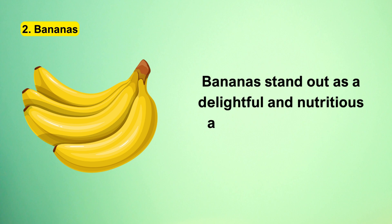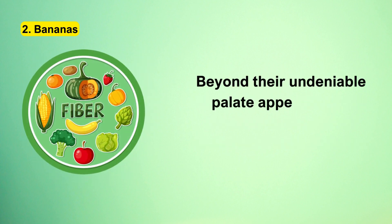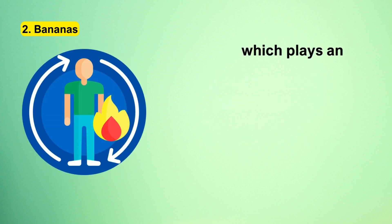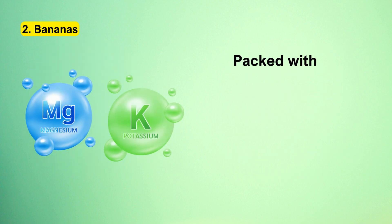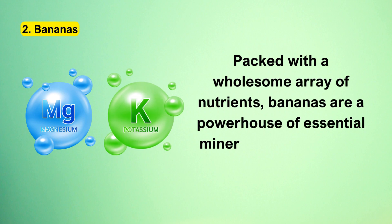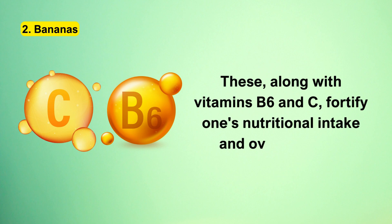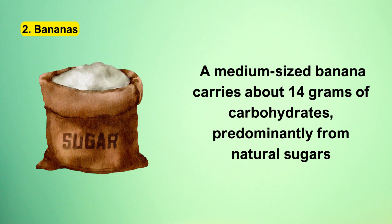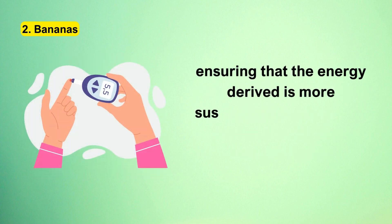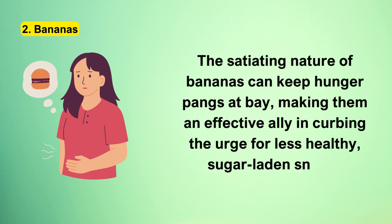Number 2: Bananas. Bananas stand out as a delightful and nutritious addition to the diet of individuals with diabetes. Beyond their undeniable palate appeal, these curvy fruits are rich in dietary fiber, which plays an instrumental role in regulating blood sugar spikes, ensuring a more stabilized metabolic response. Packed with a wholesome array of nutrients, bananas are a powerhouse of essential minerals like potassium and magnesium, along with vitamins B6 and C. A medium-sized banana carries about 14 grams of carbohydrates, predominantly from natural sugars, ensuring sustained energy that is less prone to causing sharp sugar spikes. The satiating nature of bananas can keep hunger pangs at bay, making them an effective ally in curbing the urge for less healthy, sugar-laden snacks.